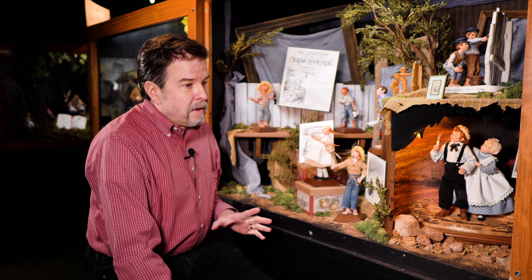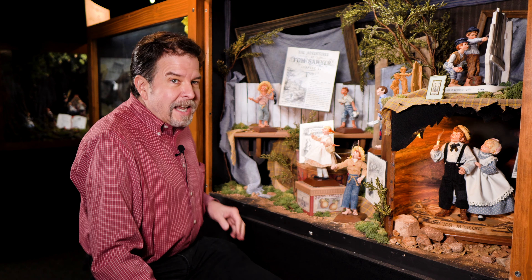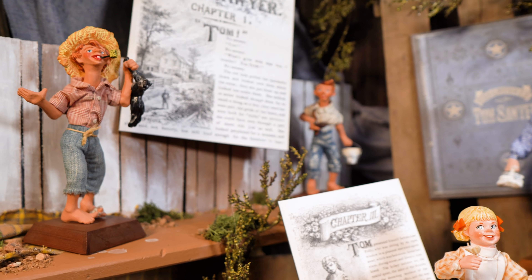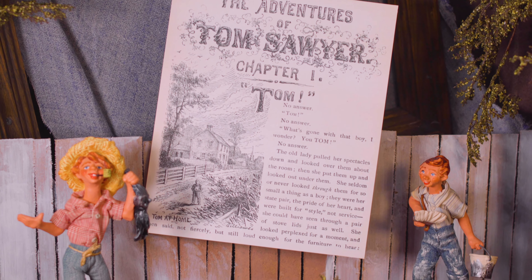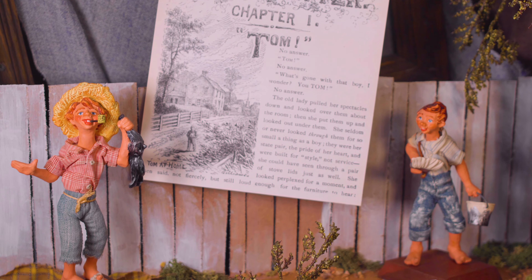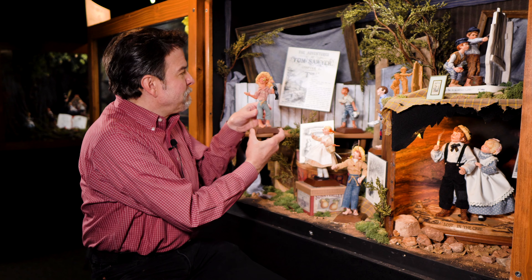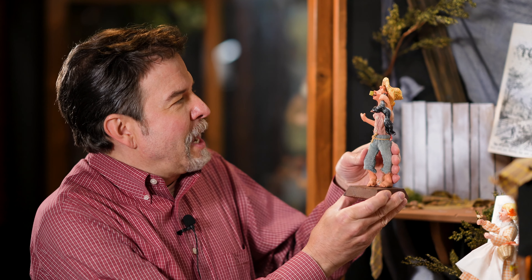My parents first did some designs from the story back in 1955. They were commissioned to design storybook characters for the Denver Public Schools and the Colorado Springs District 11 public schools. What they came up with was a figure of Huckleberry Finn with the dead cat, and Tom Sawyer with the bucket of paint and his paintbrush.